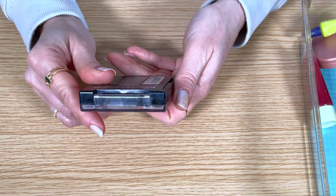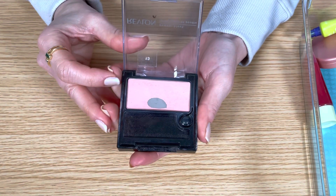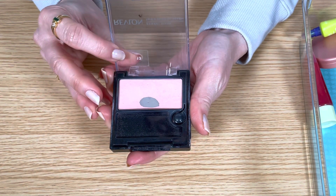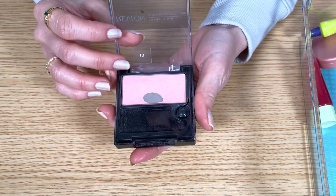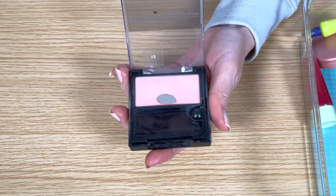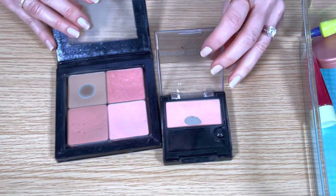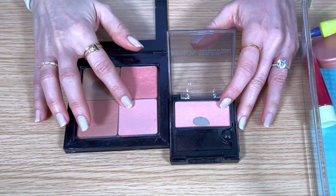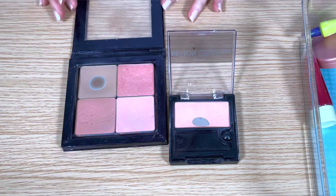This is a very old blush from Revlon in the shade Love That Pink. It's a smooth powdery formula but very easy to blend. It's a pretty light pink shade — I hit pan on this one, which is always nice to see. It's very similar to Benefit Dandelion, and since it's so old it's not really relevant on my channel, so I'm going to let the Revlon blush go.